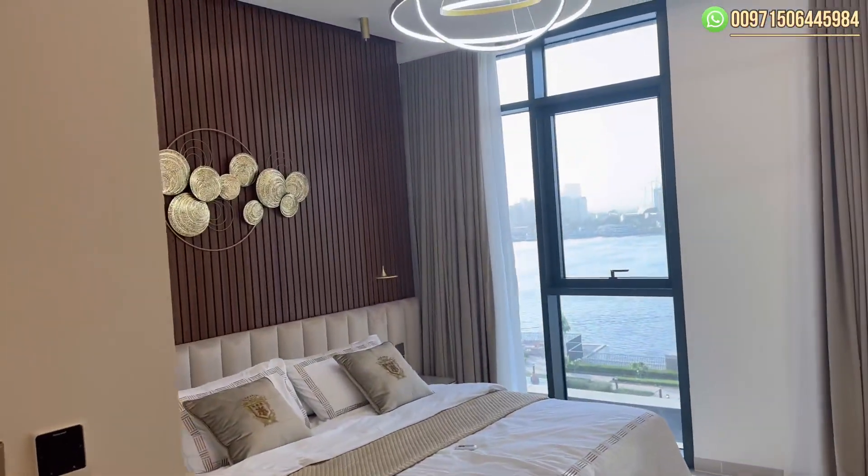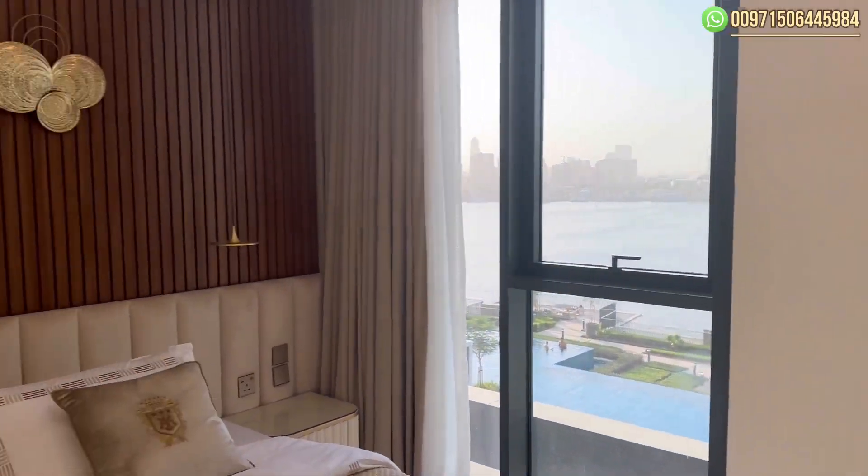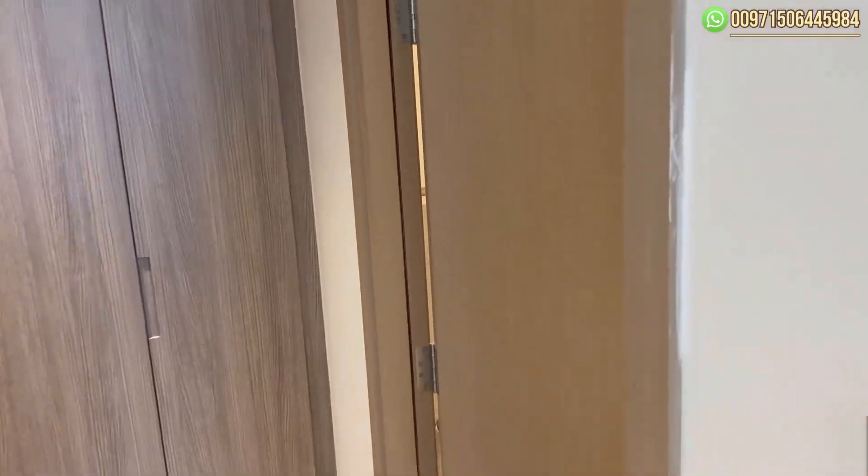And here we have the master bedroom, also furnished with the view. Over here we have the walk-in closet and the bathroom.